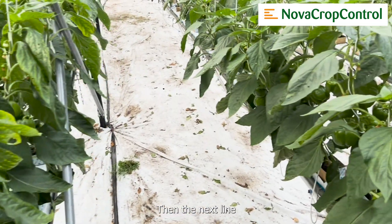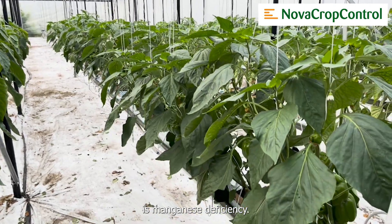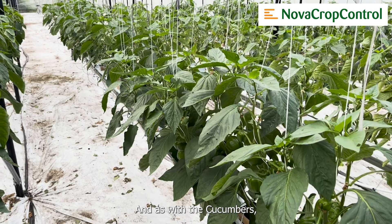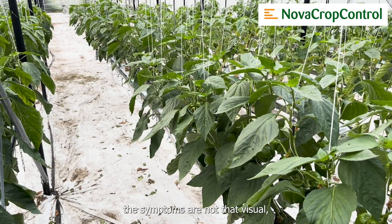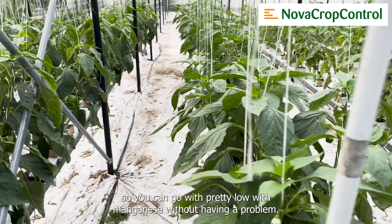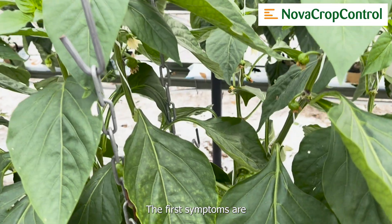The next line is manganese deficiency, and as with the cucumbers, the symptoms are not that visual — so you can go pretty low with manganese without having a problem. The first symptoms are just coming.